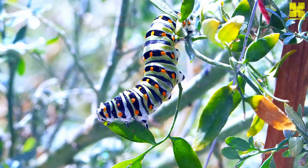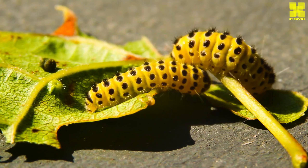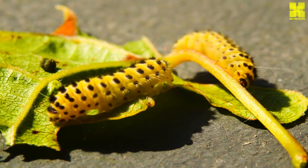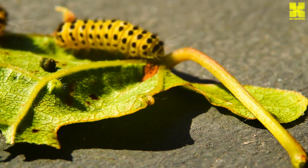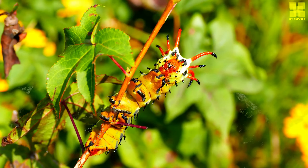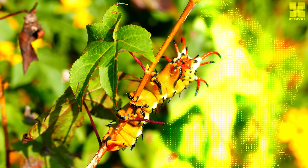Most caterpillars are herbivores, meaning they eat plants. They have a very strong appetite and can consume a large amount of leaves and other plant material in a short period of time. This helps to control plant populations and prevent them from overgrowing their environment.